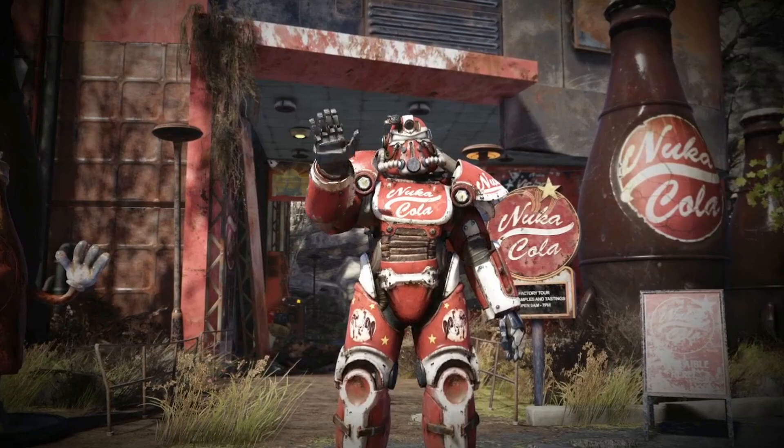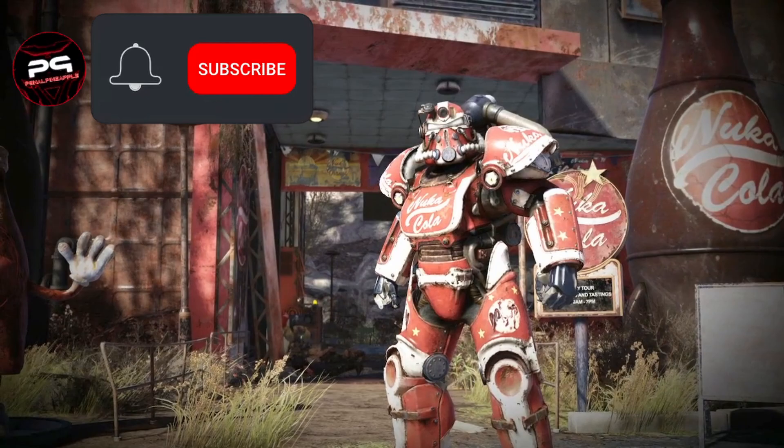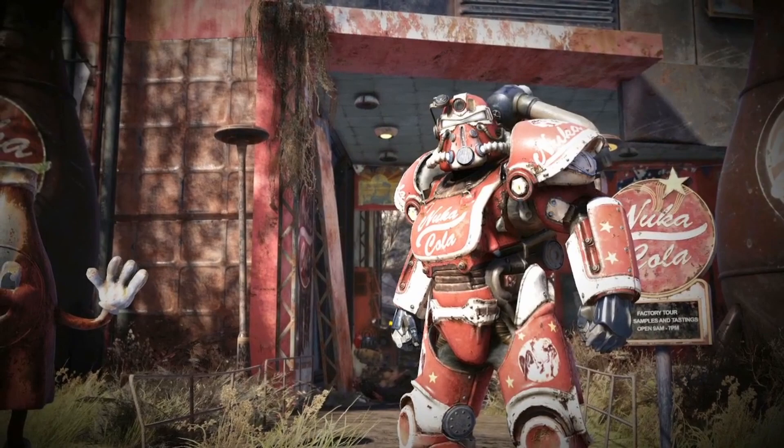Welcome to another Fallout 76 video. In today's video, we'll be showing you how to get the Nuka-Cola paint scheme for the T-51B Power Armor, and the Nuka-Cola Quantum paint scheme for the X-01 Power Armor. Consider clicking that subscribe button for more Fallout guides like this. And without any further ado, grab yourself a Nuka-Cola, sit back and relax, and let's get into it.